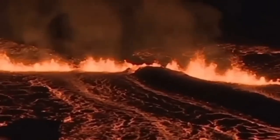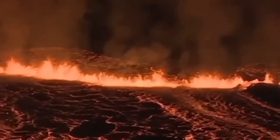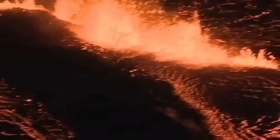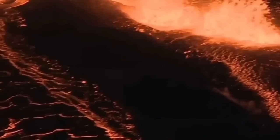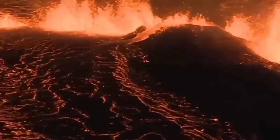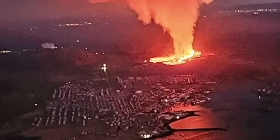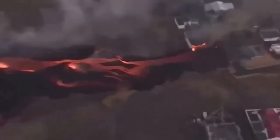Drones are not allowed — no drone images here. These are all from my colleagues in the coast guard of Iceland who can fly over at a height of 60 meters. No drone can fly over that for health and safety reasons. We saw that the lava broke through the actual defensive wall, and the fissure sliced right through it.